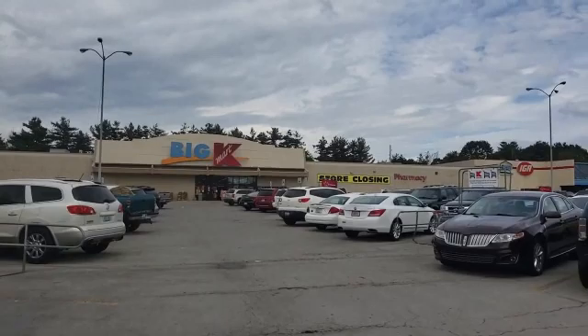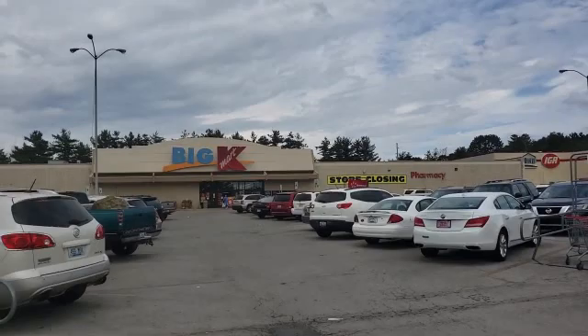We were driving and came across this — oh my gosh, it's so sad — Kmart is closing. This is one of my favorite stores down south, so let's go scan the store and see what we can find.